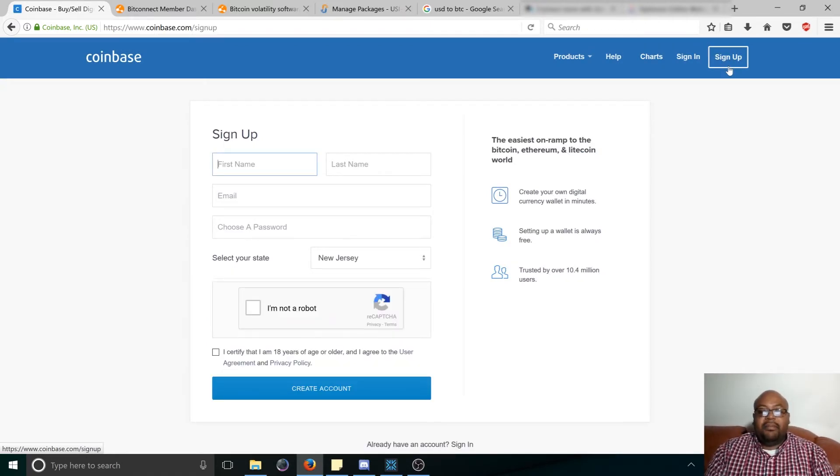So you click on the sign-up button over here, click on it, and you just fill out the information. I'm going to set up an account for my wife. It just has to be your real name and a legitimate email address, just because they need to be able to contact you if anything comes up.